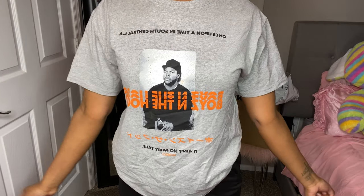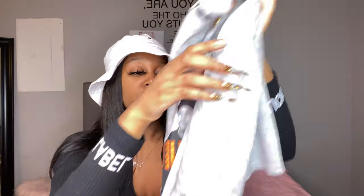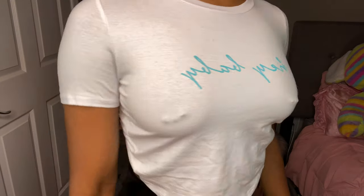This next graphic tee has Ice Cube on it. If you know who that is — you might know him from Ride Along. It's black, orange, and gray, so it went with my Yeezys. I already wore this and the pictures are on my page. I got this in a medium. I love this shirt so much — it goes with a lot because it has gray and black in it.